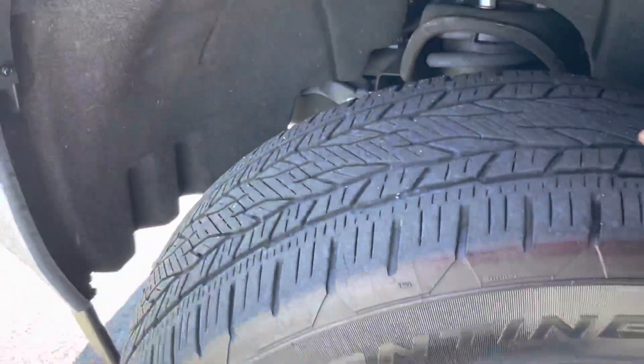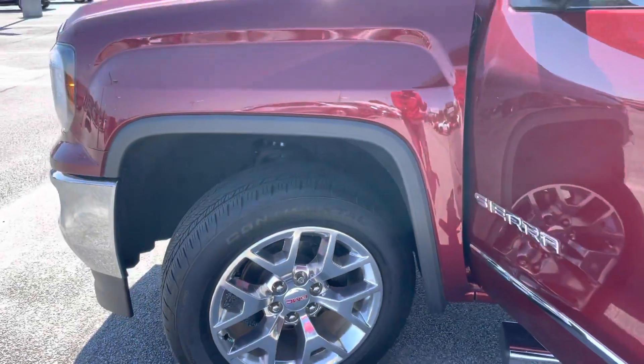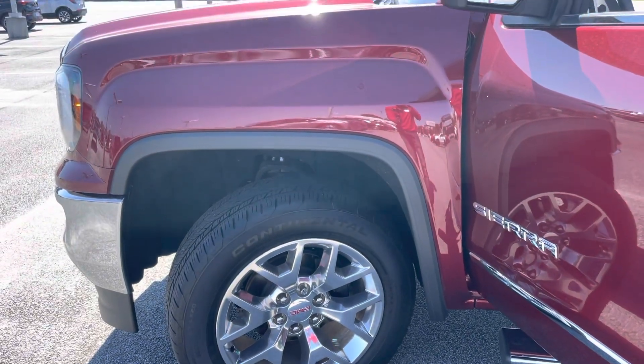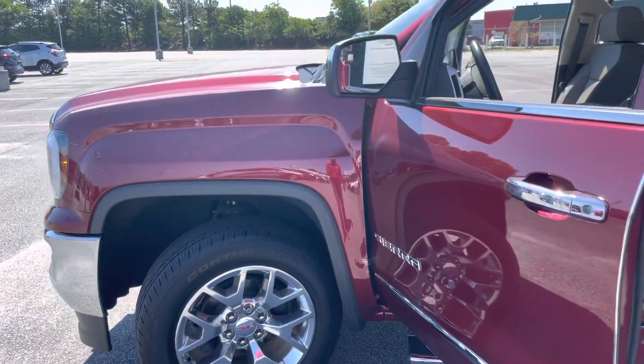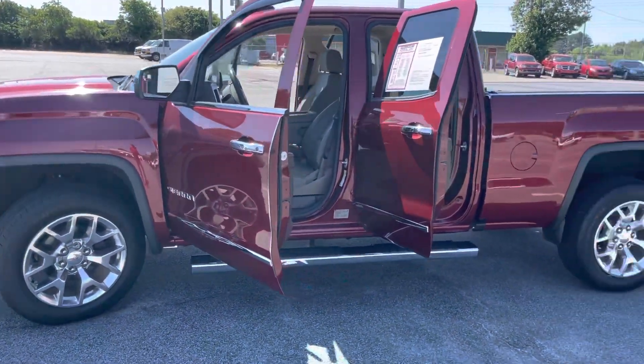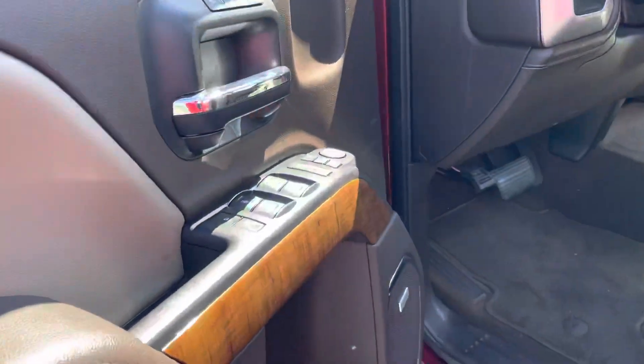A lot of good tread depth on those tires, and the alloy wheels are in excellent condition — that's for all four wheels. They're not scuffed, and all four tires still have a lot of decent tread left. The driver's side of the body is immaculate — no scratches, no dents, looks fabulous. There's also a little bit of wood grain trim along the doors.